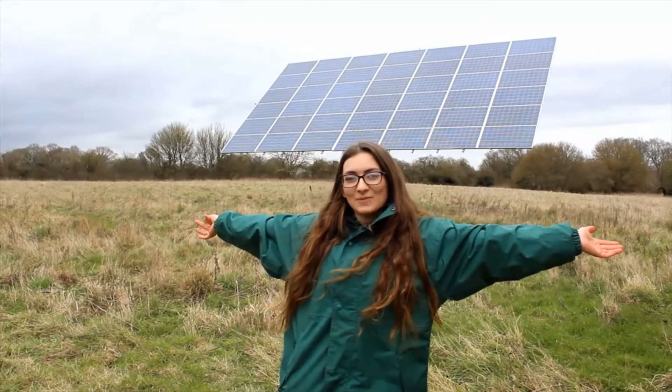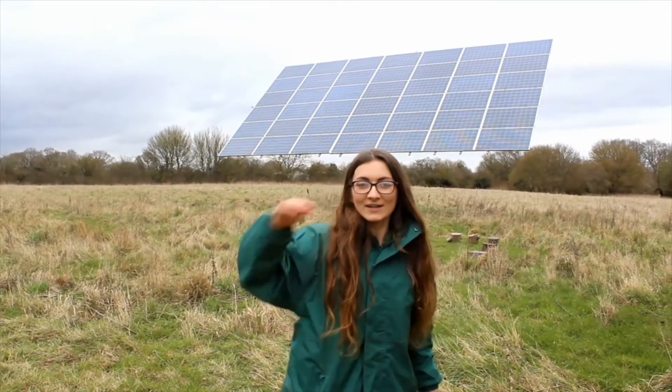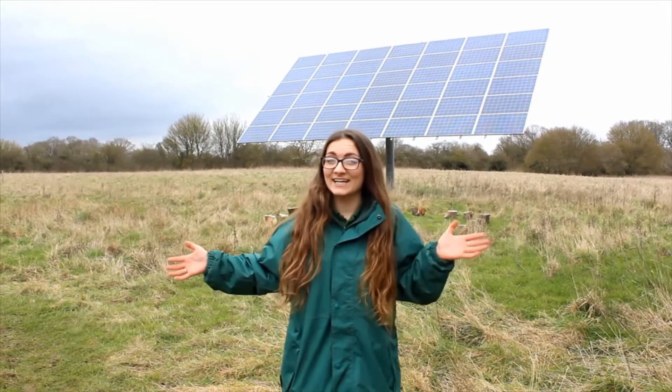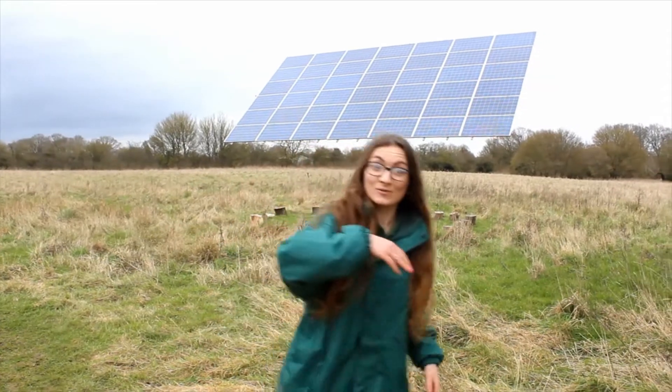Hi everyone and welcome to Badger Chat episode 3. I'm here and Josh is behind the camera, and we've got a really exciting episode for you today so come with me.